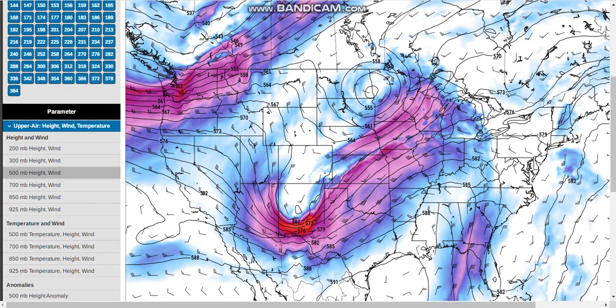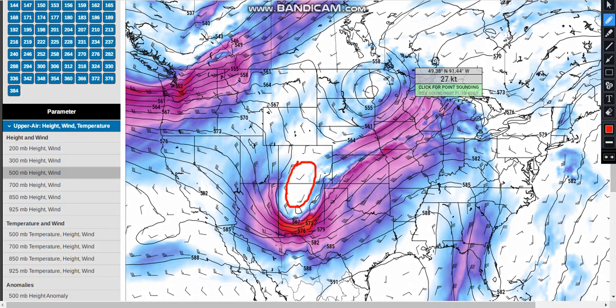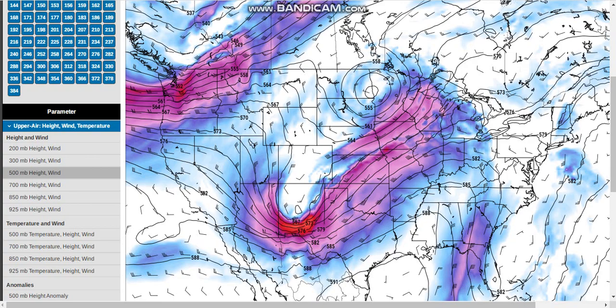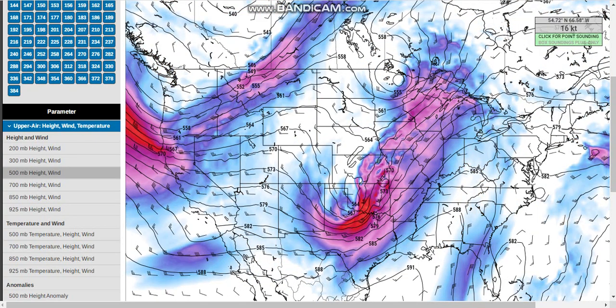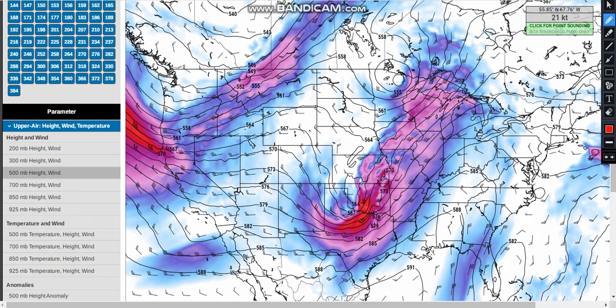The main feature we're going to be looking at — and this is very important to the overall setup — is this intense shortwave. As you can see right in through here, this is the lower part of it. At this point it is more positively tilted, but it is maturing as we go through time. As we play this forward, it is just ejecting into Oklahoma, with the shortwave base spreading tremendous upper-level winds and dynamics over Oklahoma and the adjacent Kansas areas. This is going to be substantially increasing the wind shear as well as increasing the dynamics that are reflected at the surface.